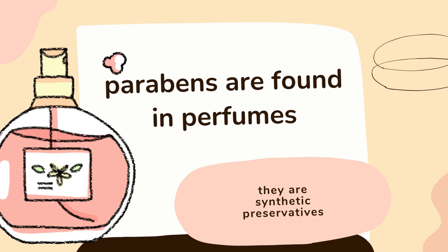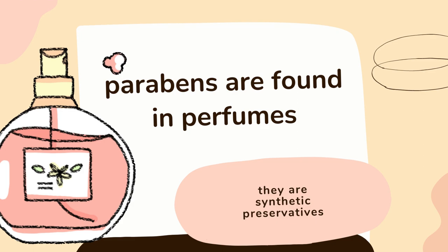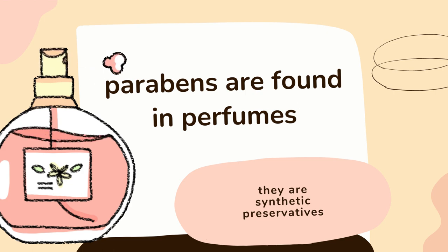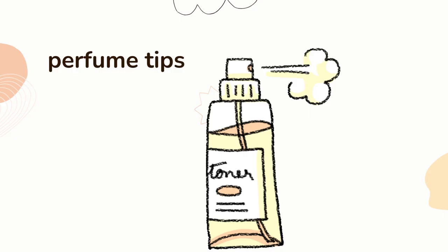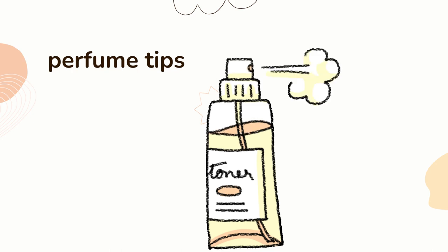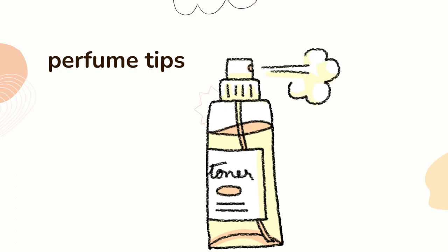Parabens are synthetic preservatives — that's why the beauty industry uses them. But parabens in perfumes are very tricky because you have to know that the parabens you are inhaling get into your bloodstream quicker than through your skin. So it's very, very important.